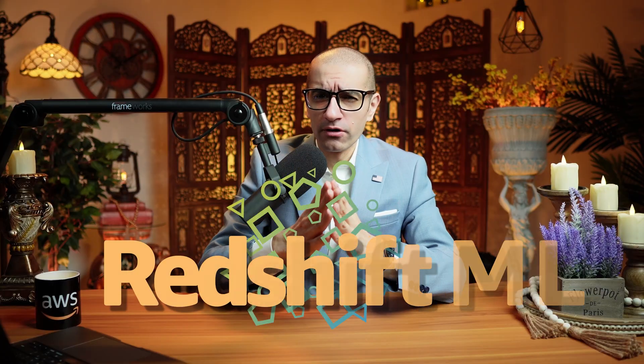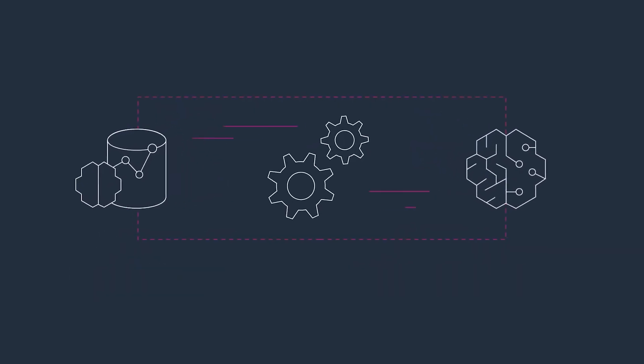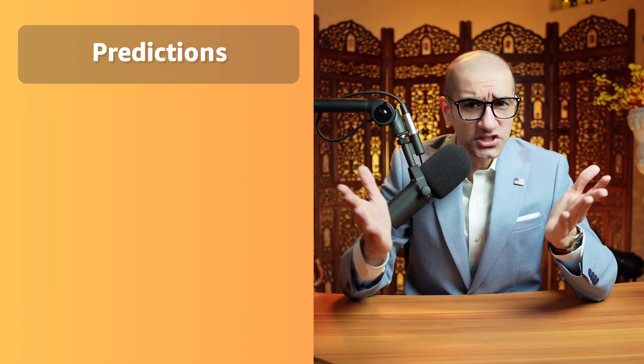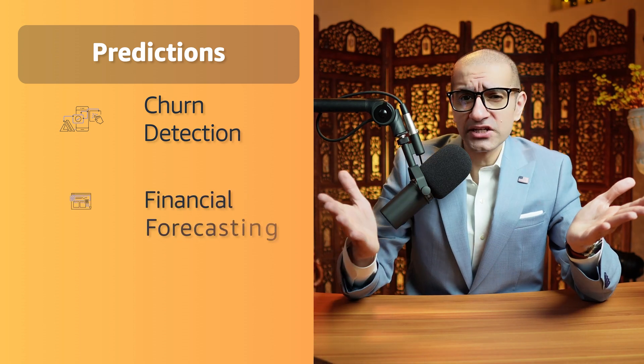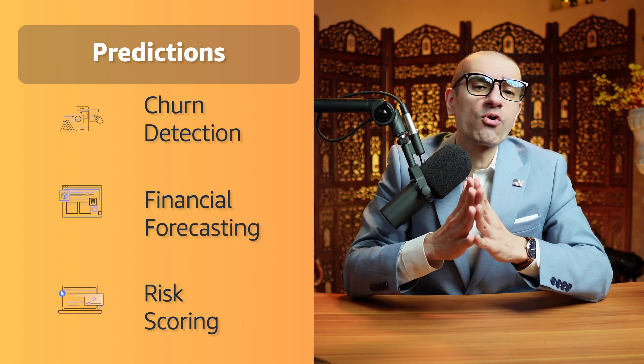Number four: with Redshift ML, you can use SQL statements to create and train Amazon SageMaker models on your data in Amazon Redshift. Later, you can use these models for predictions such as churn detection, financial forecasting, and risk scoring directly in your queries and reports.